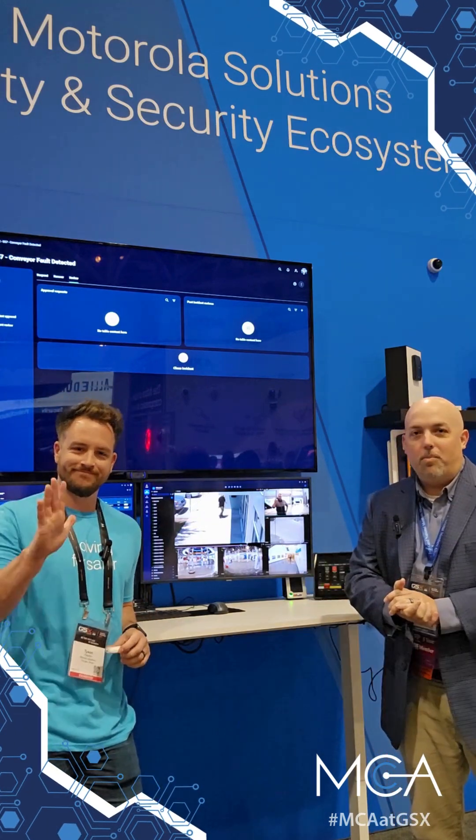Welcome back. Drew Weston with your Trusted Advisor with MCA. I'm here with Tyson Haddon from Motorola. Talk to us a little bit about what you've got going on here with the Solving for Safer.